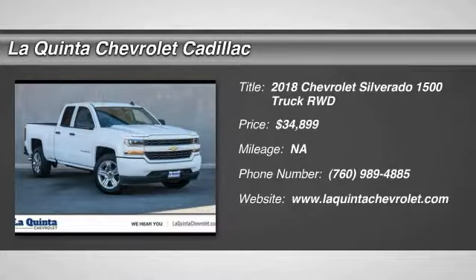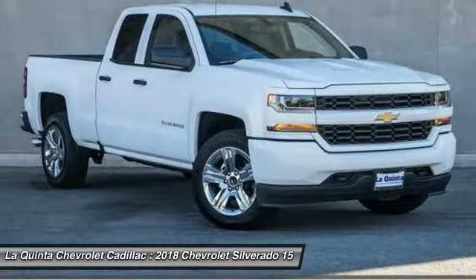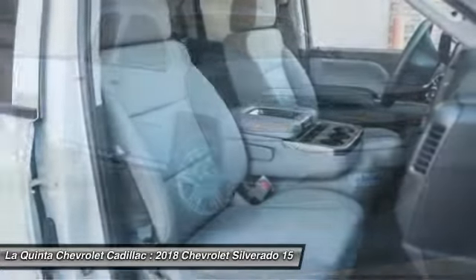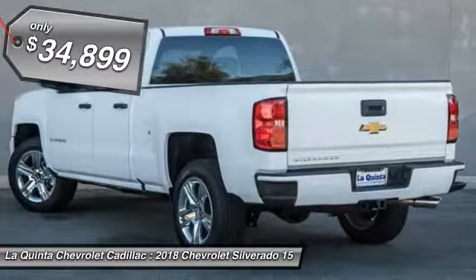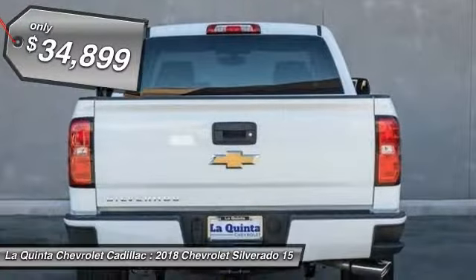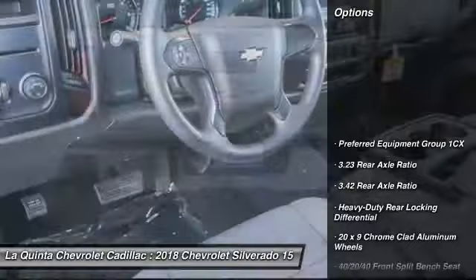Take a ride in the 2018 Silverado 1500. The Chevy Silverado 1500 has the lowest cost of ownership of any full-size pickup and is priced below $35,000. Here are some of this vehicle's great options.